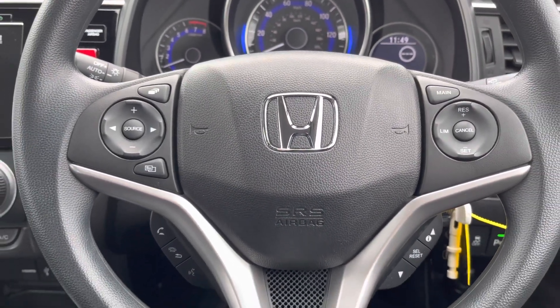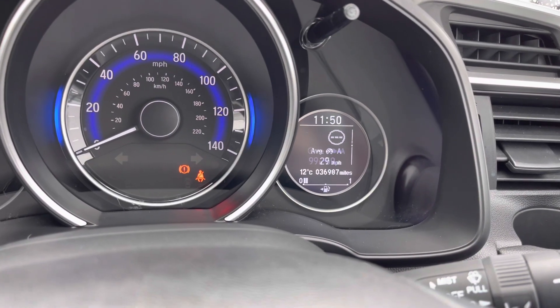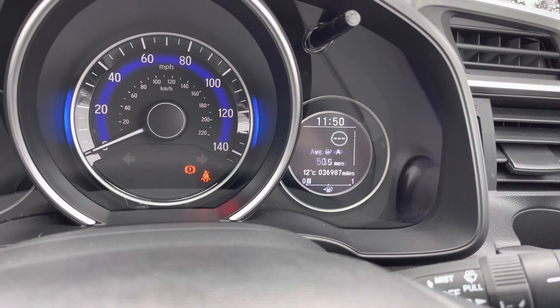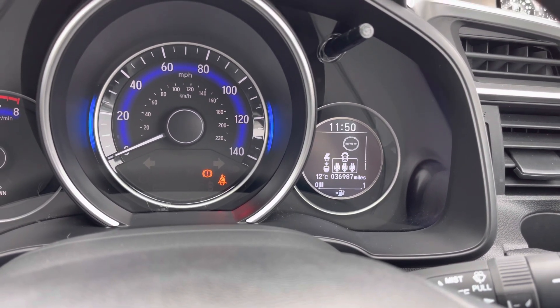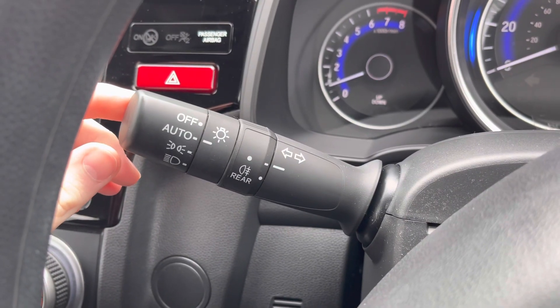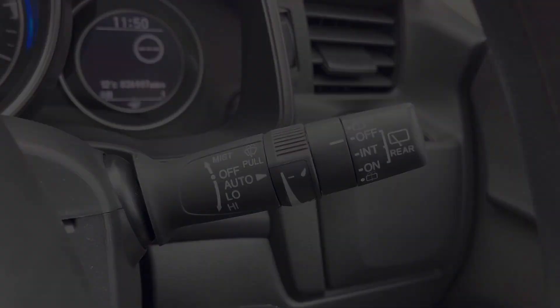Your multi-function steering wheel features controls for the infotainment system, the trip computer, as well as cruise control. You do have your display here with your trip information, and you can also see your road sign recognition. This Jazz also comes with automatic headlights as well as automatic wipers, so you can easily focus on the road.